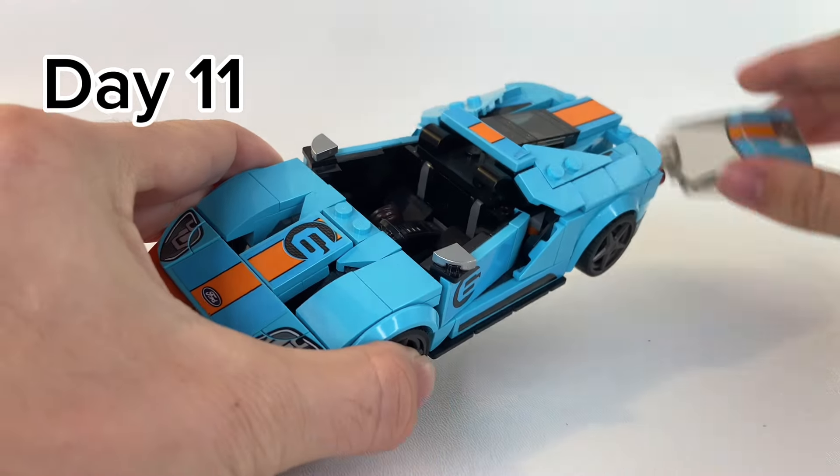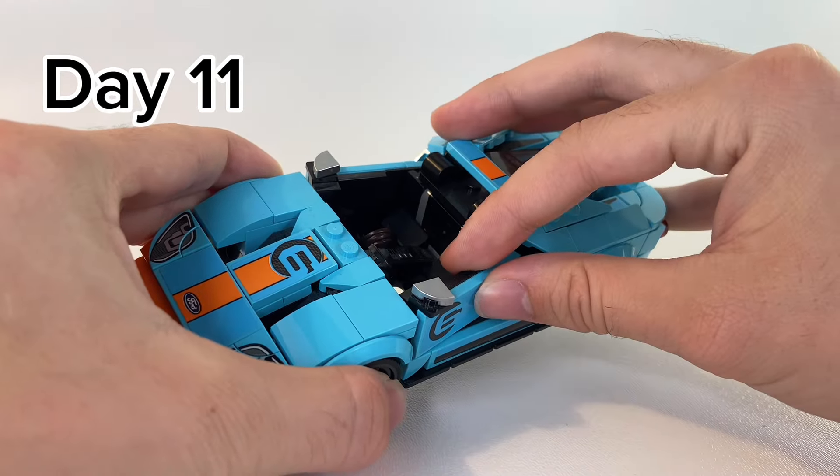Then on day 11, we talked about 100 Speed Champions details, like the fact that the Ford GT's doors wiggle.